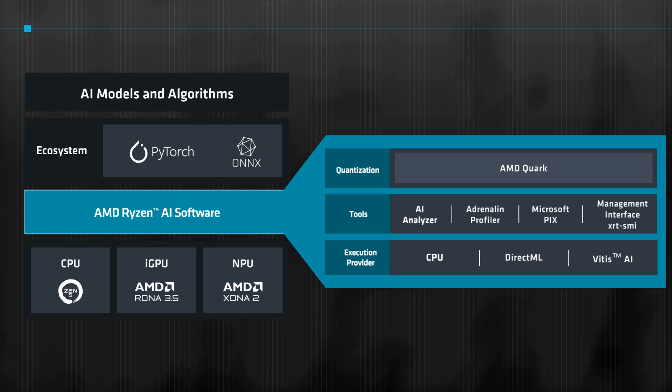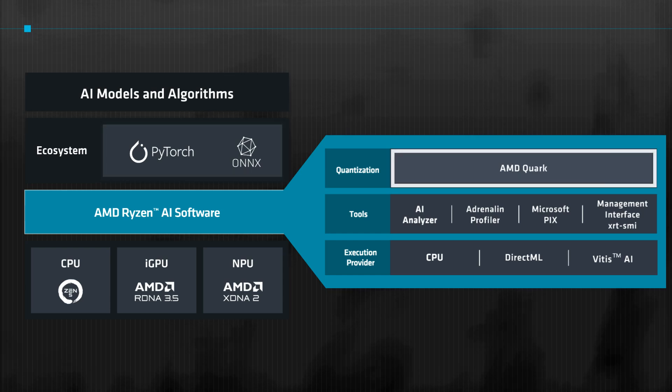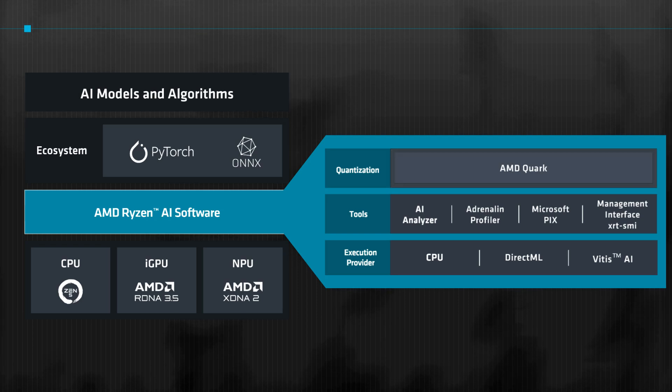The full development flow starts with a pre-trained model in PyTorch, where you then convert it to the ONNX format. Using Quark, a comprehensive cross-platform deep learning toolkit, you can quantize your model by converting its parameters from floating point to lower precision representations, such as 4-bit integers. Quark supports both PyTorch and ONNX models. Finally, deploy your AI model using the ONNX Runtime with either C++ or Python APIs.